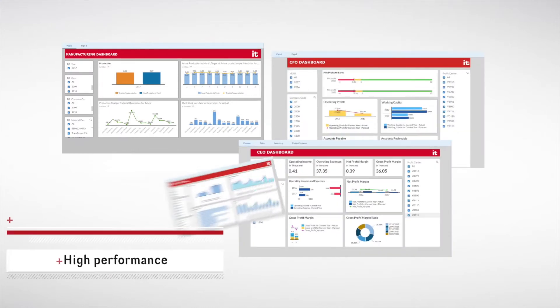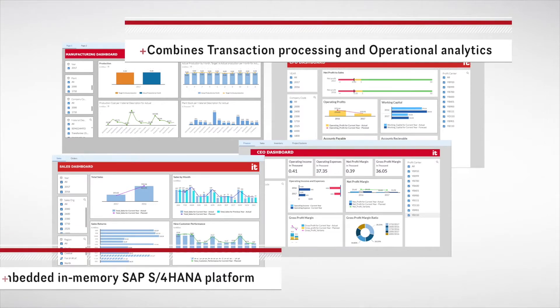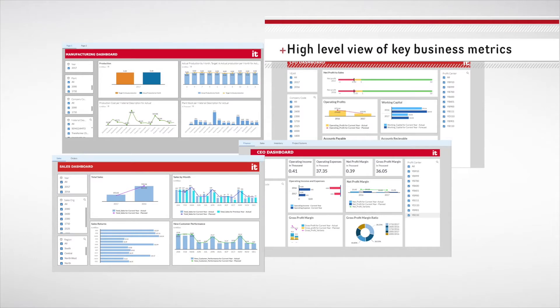For years, business executives have been using multiple data tools from various sources. Users struggle to visualize their KPIs and analyze the concerned figures and facts. SAP Analytics Cloud enables business users to perform real-time analytics on live transactional data.